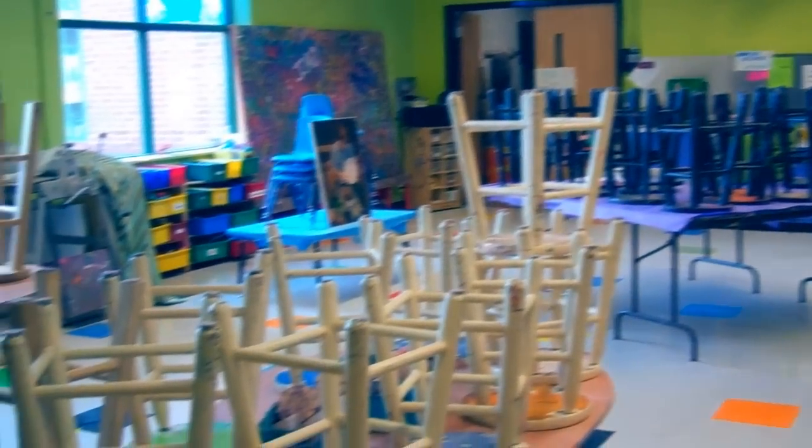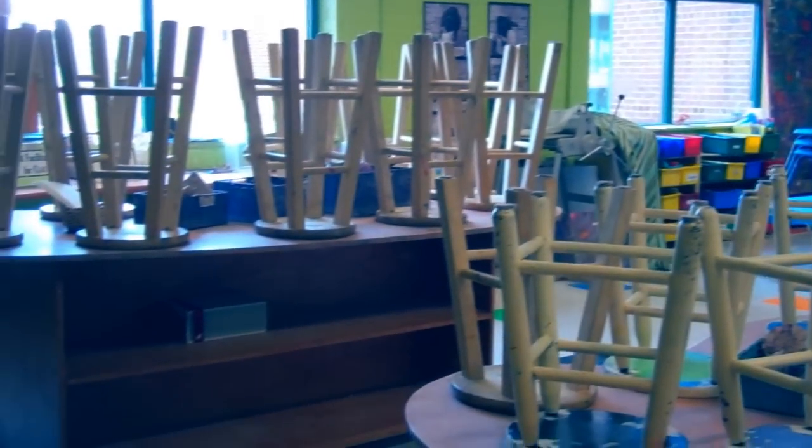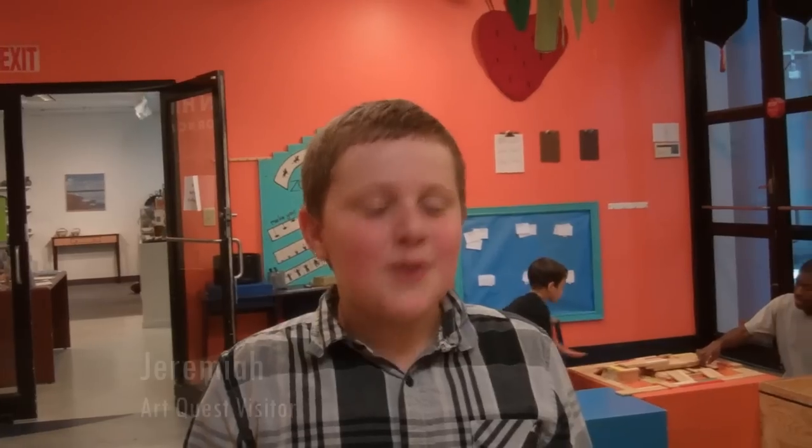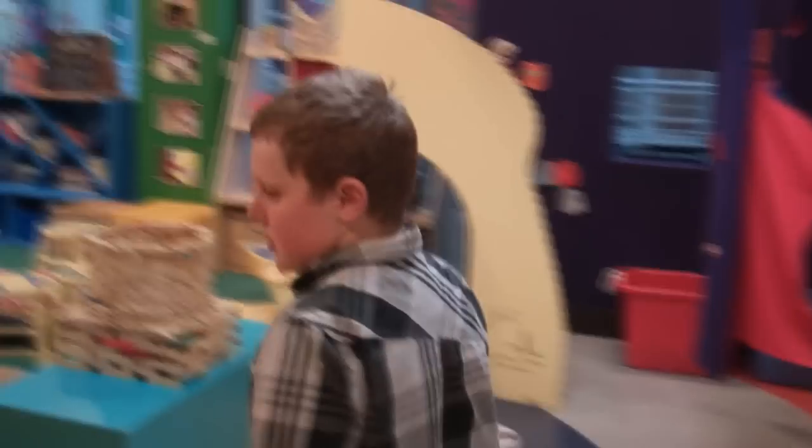We all need to be able to let the world know who we are and what we're thinking. Everything at ArtQuest is designed so that even a three-year-old can do it — draw, do capital blocks, whittle, glue cool things together, work with PVC pipes, make models, sculpting.